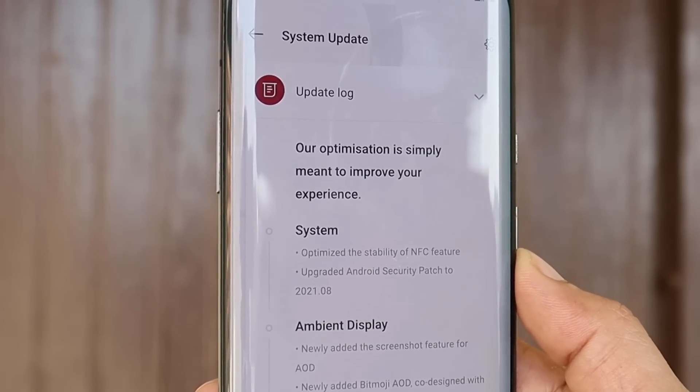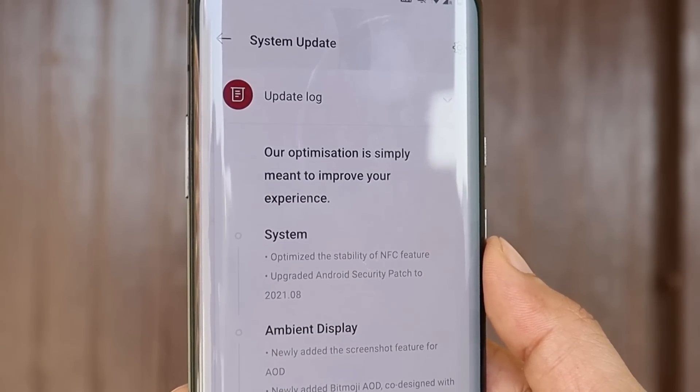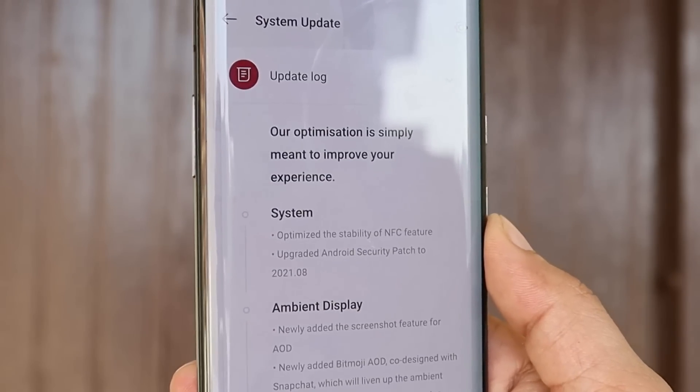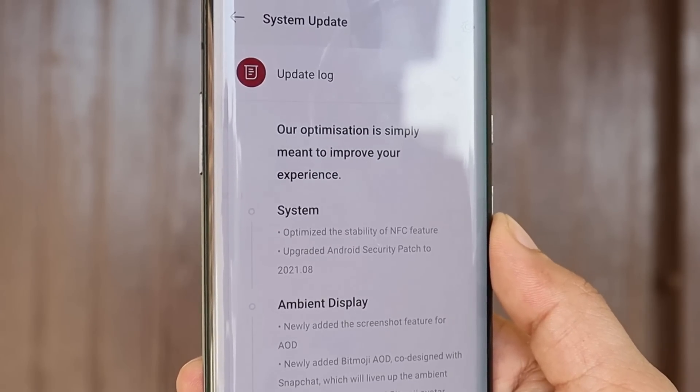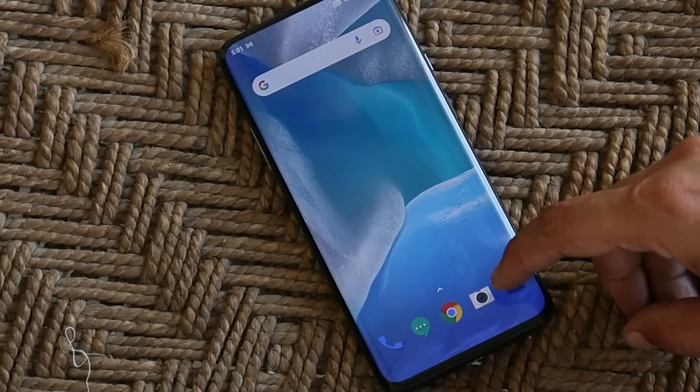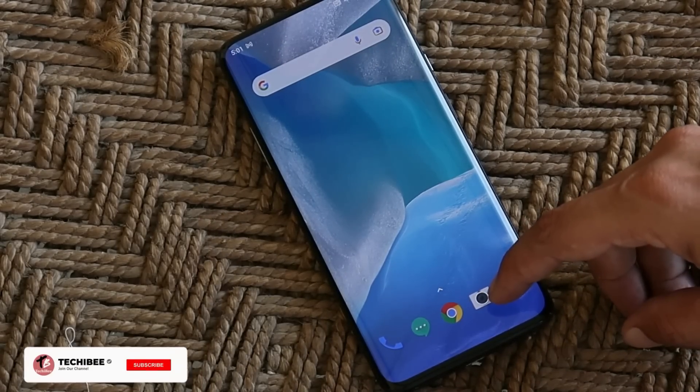They have optimized the stability of the NFC feature and upgraded the security patch to August 2021. I personally never use NFC on my devices so I'm not aware of what issues were there on the previous update — if you guys are aware, do let me know in the comment section below.